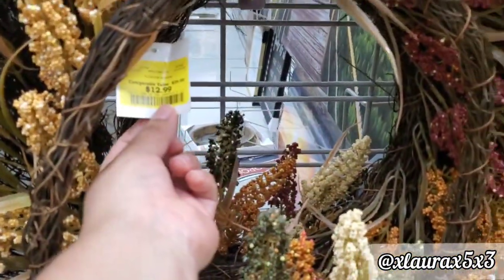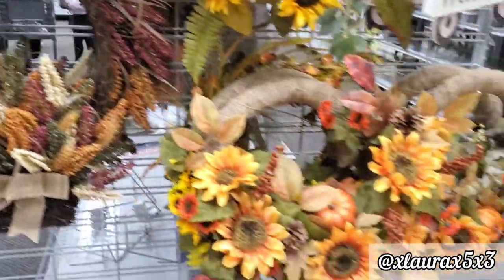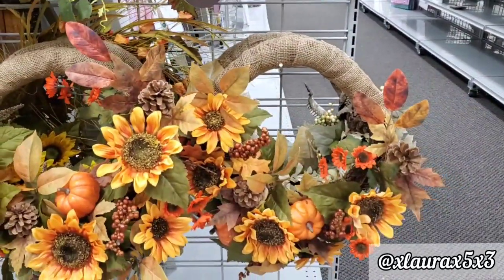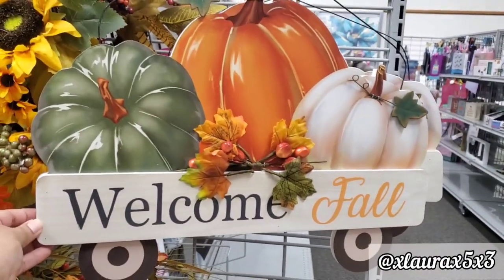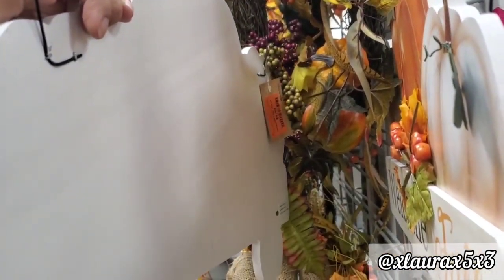Let's start with these wreaths. This wreath is priced at $12.99, and all of these arrangements were less than $20 — surprisingly. Look at this beautiful sign, it's so big, and I was surprised that it was only $9.99 because of the size of it.